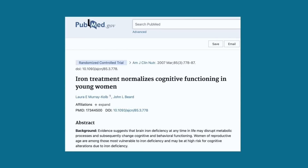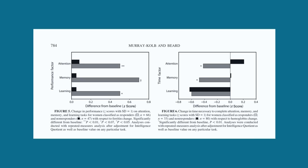Iron deficiency is very common because the non-heme iron in vegetarian foods is really not well absorbed. This study looked at females with iron deficiency and examined what happened to their intelligence when that iron deficiency was corrected. You can see that in terms of learning, memory, and attention, the grey bars — representing those females whose blood iron levels were improved — show they literally increased their intelligence by replacing iron.